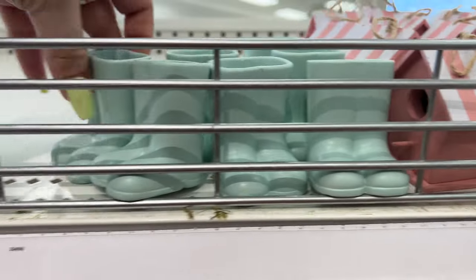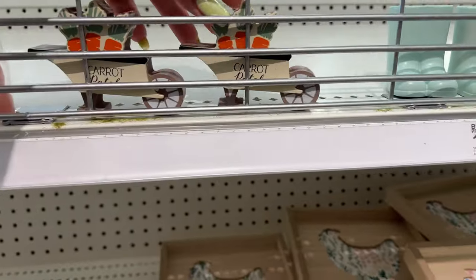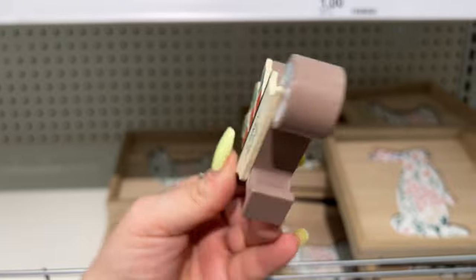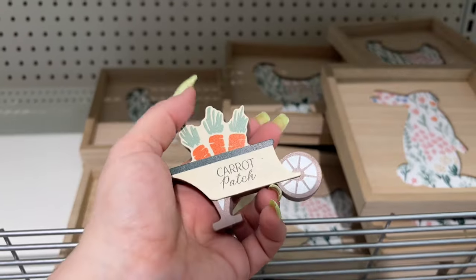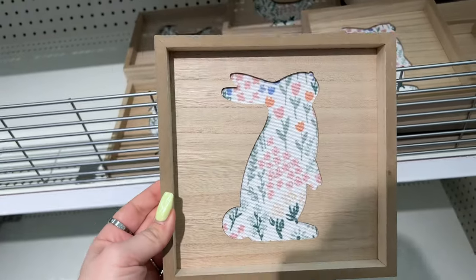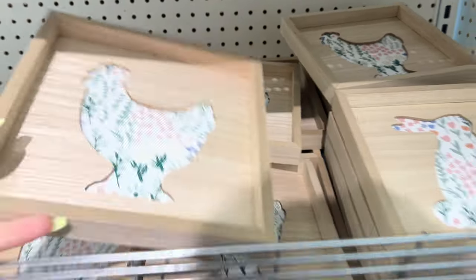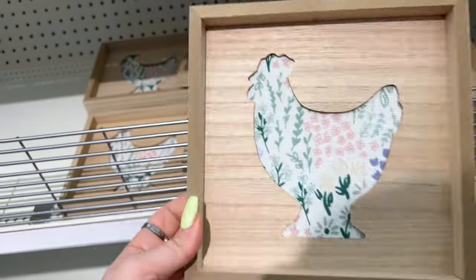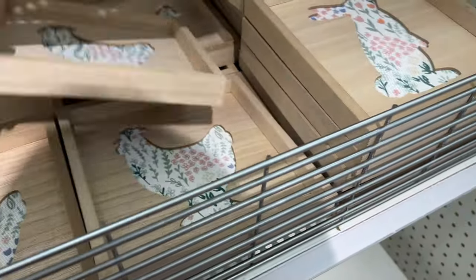I'm loving this, it's so fun. They have these cute little figures for a dollar. I want to go to another Target to see what other ones they have. Wait — they're not a dollar, they're three dollars — even better! Three dollars for these, and then they have the hen or chicken one as well — three dollars for that. Really cool.